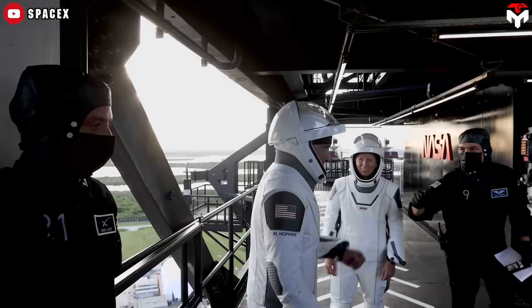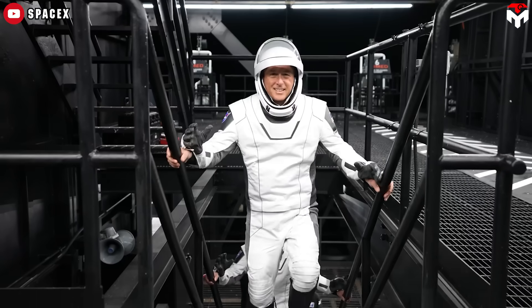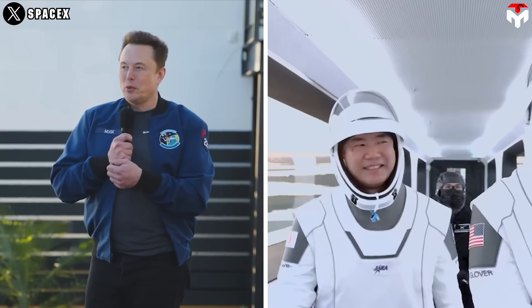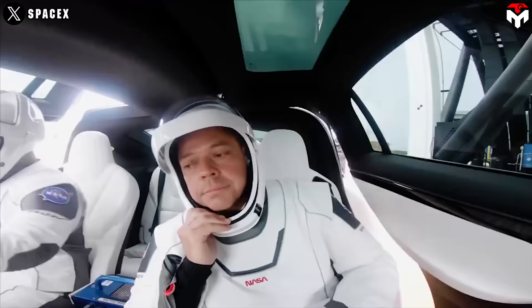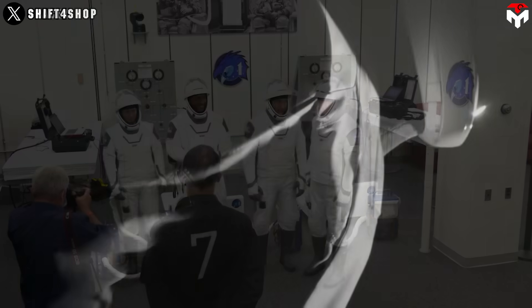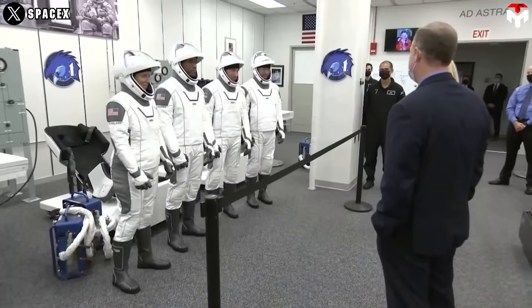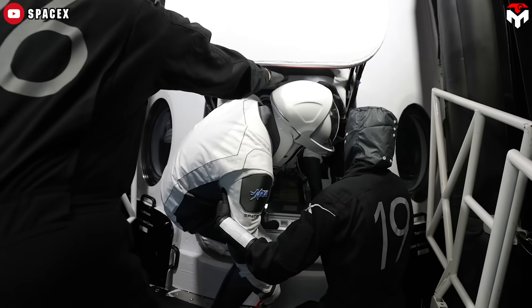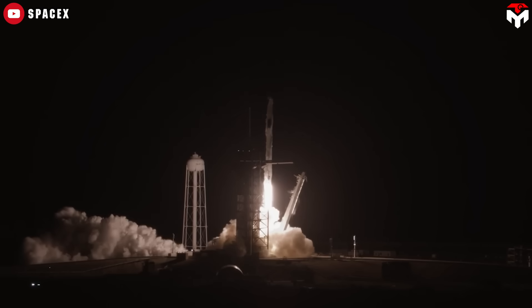Of course, the SpaceX suit isn't just about style — it's engineered for function. It provides remarkable flexibility, eliminating the cumbersome, balloon-like feel of older suits. Elon Musk himself once likened traditional suits to a balloon at a party, a sensation that Starman avoids entirely. Its advanced pressurization system is designed for maximum comfort and mobility, particularly at key joints like the shoulders, elbows, wrists, fingers, hips, and knees. By enhancing the range of motion, the suit reduces the risk of injury, especially during high-stress movements in space.